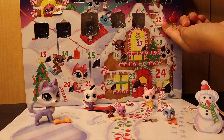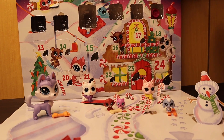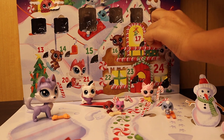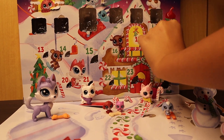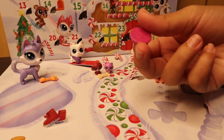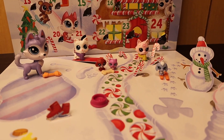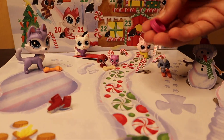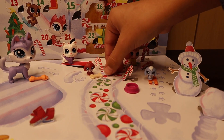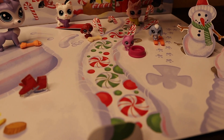Now time to open day twelve — December 12th, even though it's still November. We got an animal food bowl. It has a little bit of food in it, except it's all the same color, so maybe I'll paint it so it doesn't blend in. We'll give this to the kitty cat — she can now eat her own food.